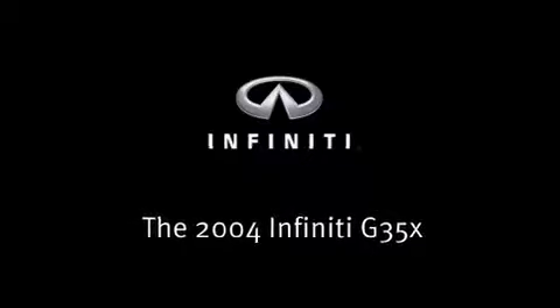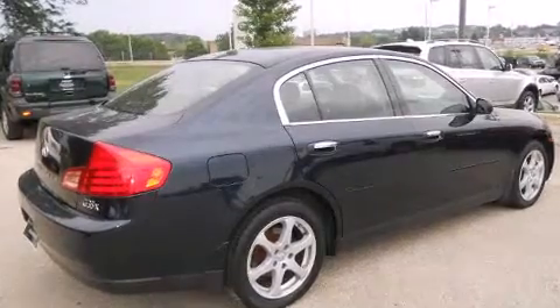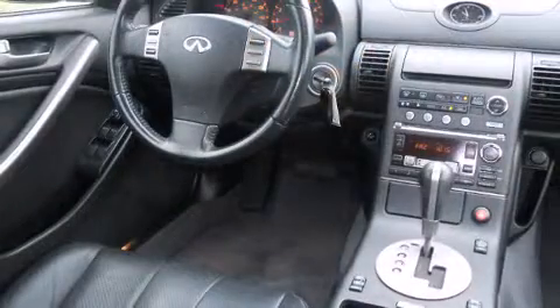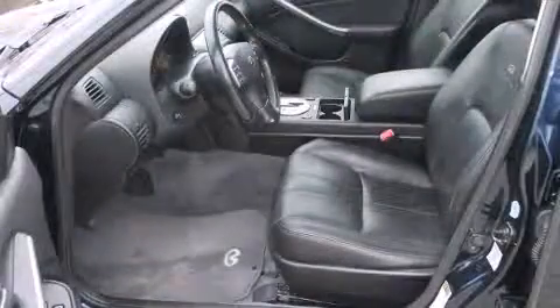Introducing the 2004 Infiniti G35X. This four-door, five-passenger sedan provides exceptional value. Under the hood, you'll find a six-cylinder engine with more than 250 horsepower, providing a smooth and predictable driving experience.